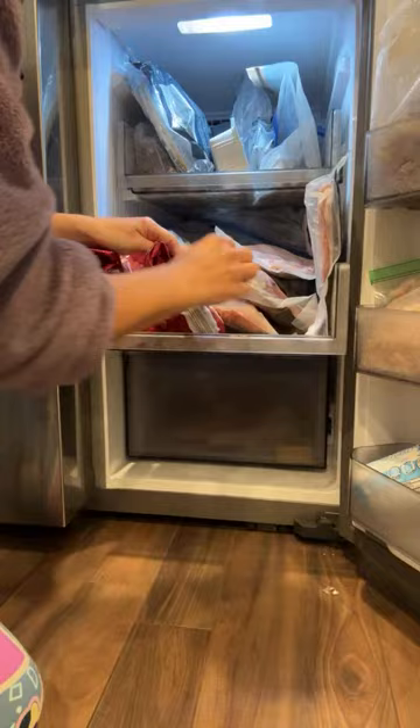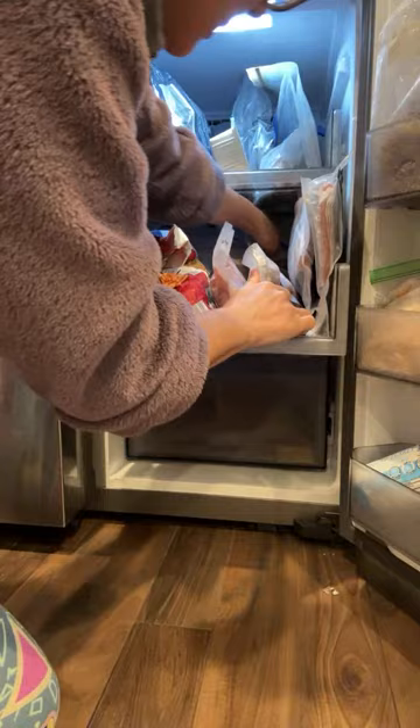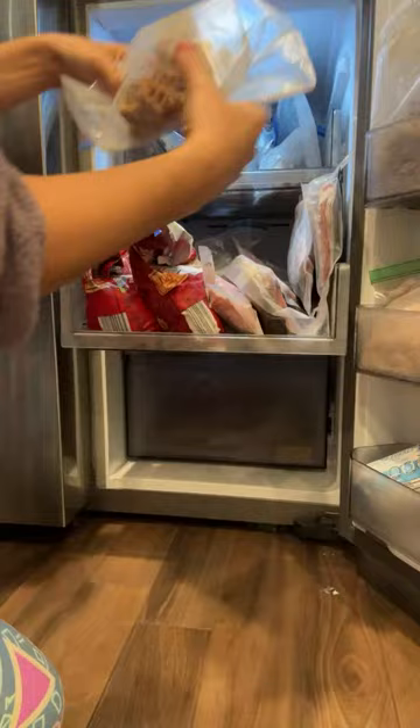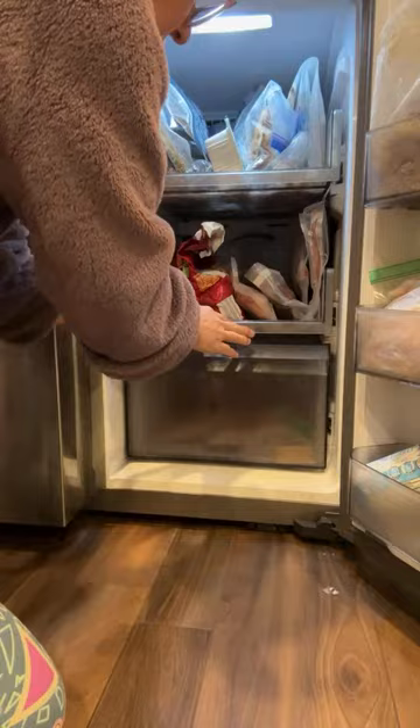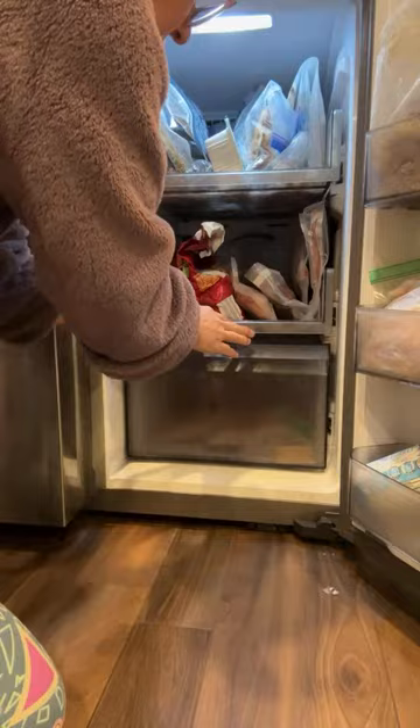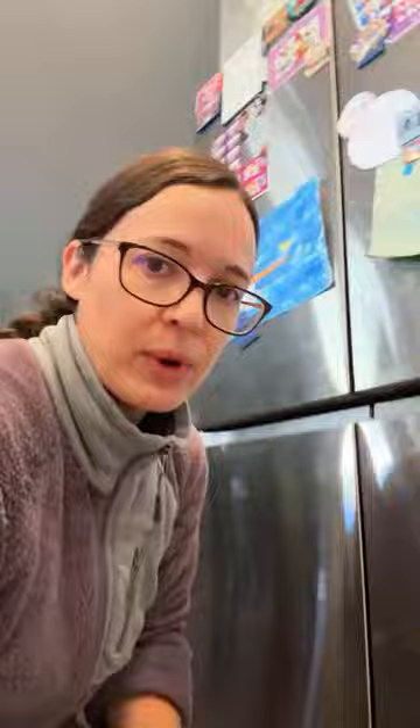So here I have some fish, hash browns, bacon, a couple of waffles, and some hot dogs in there because we rarely eat those. Hash browns and tater tots. And I've got some ready-to-eat chicken already in here. So I'm going to go get my meal planner and start writing things down.